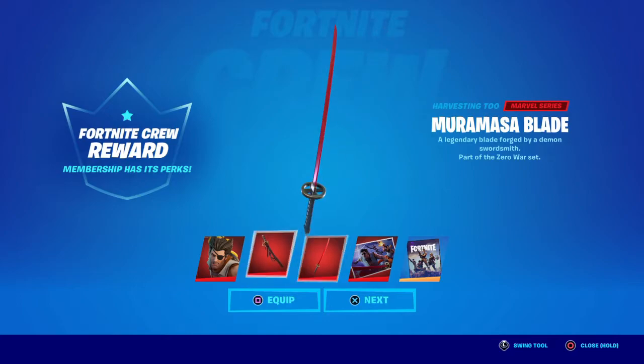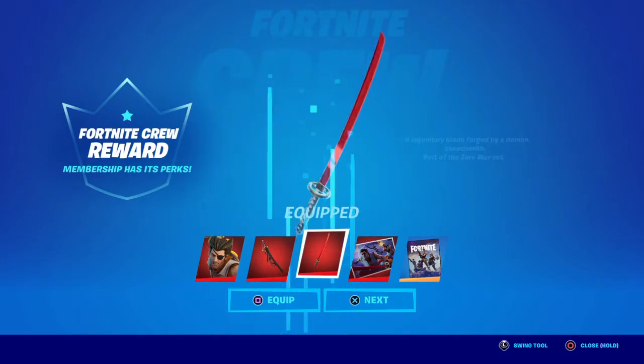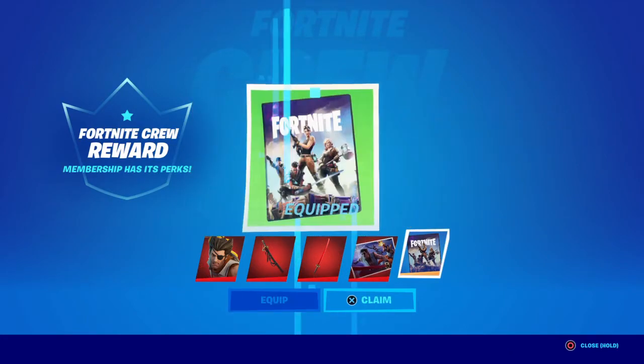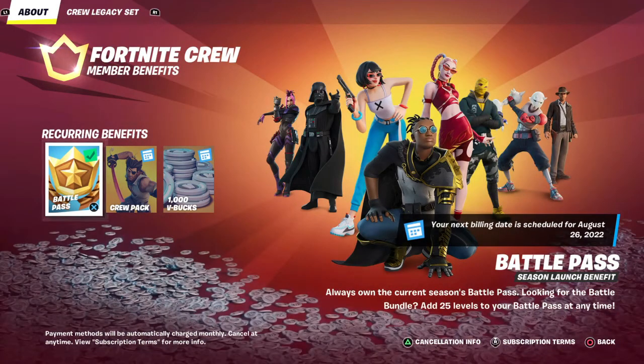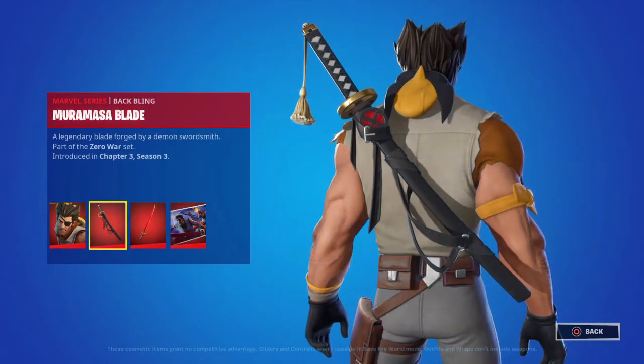As long as you have subscribed for six months overall, you will unlock the different stages of this reward. This is nice because it was a bit of a challenge before to go six consecutive months due to a bunch of other stuff.